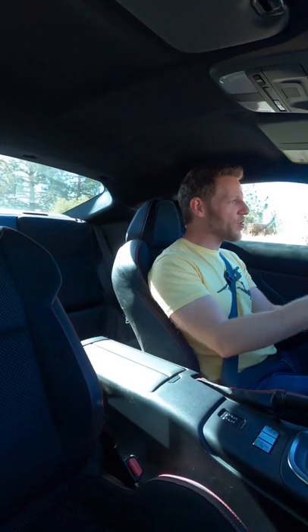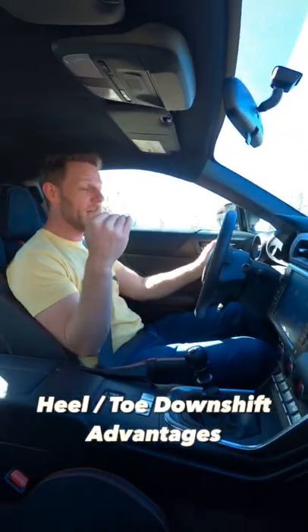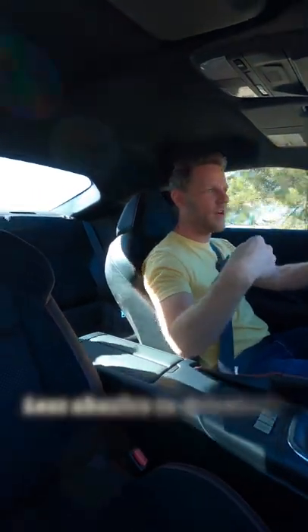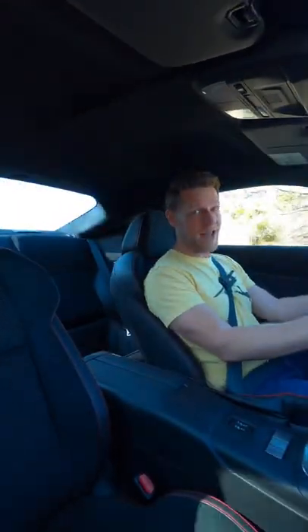Applying accurate brake pressure with your right foot while also blipping the accelerator takes practice, but when you get it right the vehicle is very stable under braking and your driveline experiences less abuse. Of course none of that matters because...